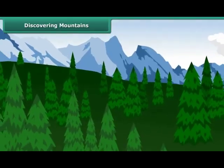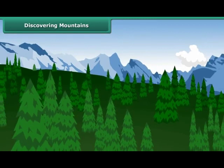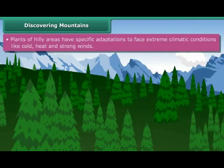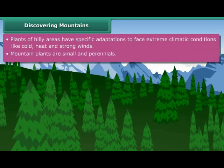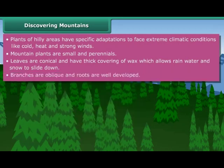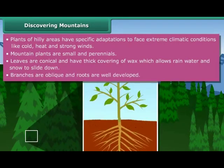Students, did you ever think why trees growing in hilly regions are different from the trees growing in grasslands or forest regions? Plants of hilly areas have specific adaptations to face extreme climatic conditions like cold and strong winds. Plants are small and perennials. Leaves are conical and have a thick covering of wax, which allows rainwater and snow to slide down. Their branches are oblique and roots are well developed.